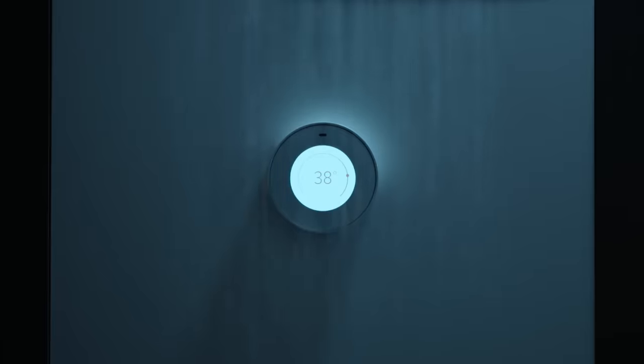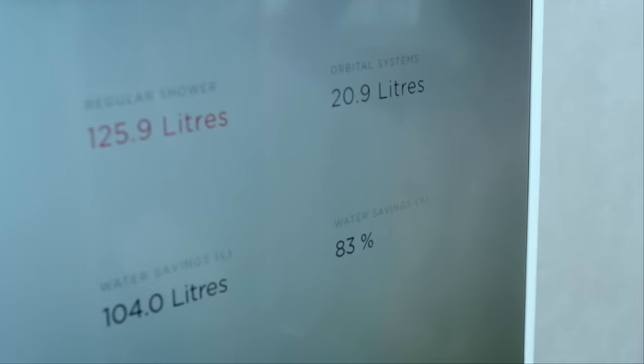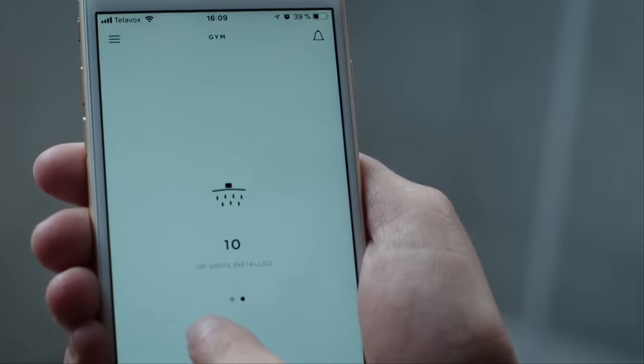One of our first customers was a hospital. One day they had an outbreak of Legionnaire's disease, and all their water pipes were contaminated with bacteria. That wasn't the case with the showers we'd supplied, thanks to the closed-loop cleaning process in our system. Madjubi's shower of the future is also smart. Water consumption and service data such as filter changes are recorded digitally and can be easily monitored by users. One smartphone app, for instance, even shows how much water has been saved.